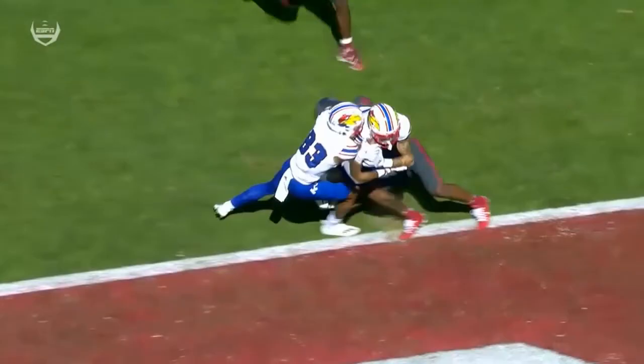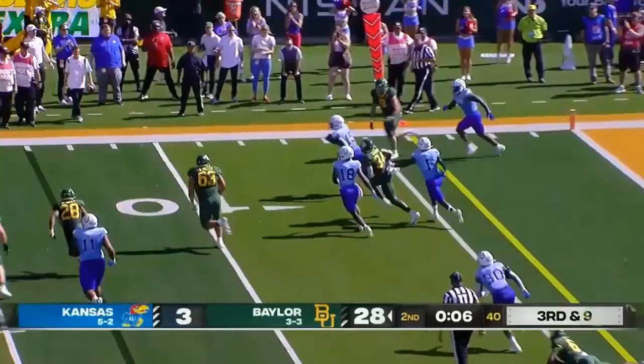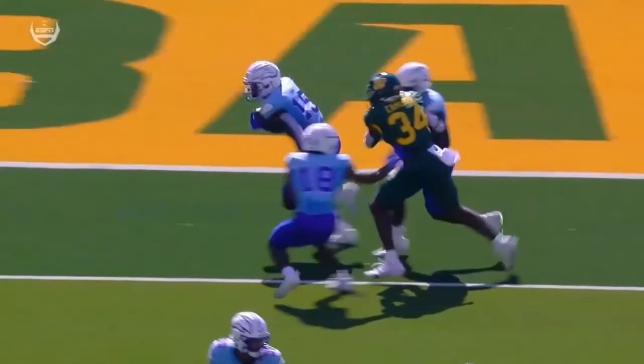Third down, nine to go, 13 seconds — Baylor still has a timeout. Shapen over the middle, that's juggled and it's going to be picked off. That's Craig Young. We've got some late second-quarter fireworks right now. Baylor looking to add one more, and Young able to pick it off.